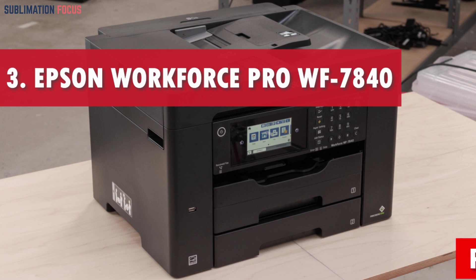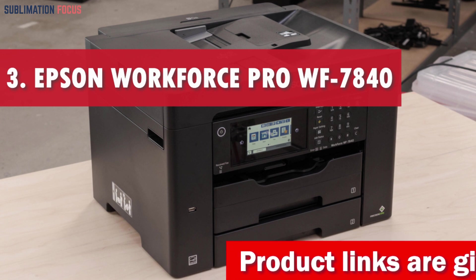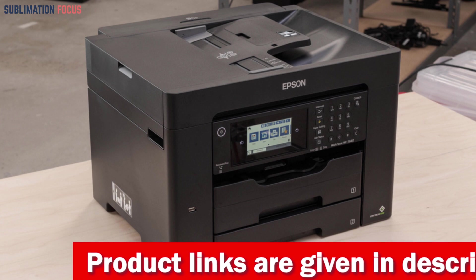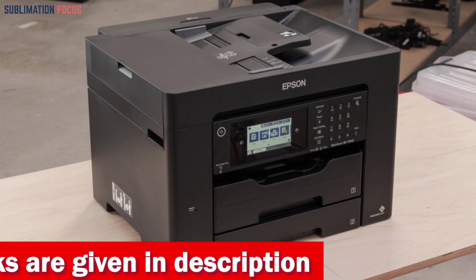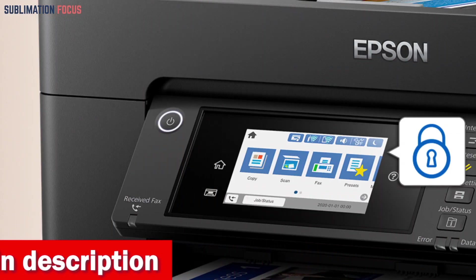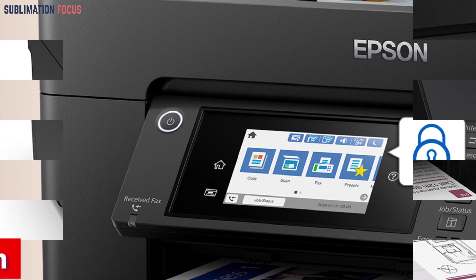Number three is the Epson WorkForce Pro WF-7840 Inkjet Printer. Are you looking for a printer that won't break the bank but still delivers professional quality prints? This printer has been designed with the home user in mind, delivering outstanding results in both black and color. The 4.3-inch color touchscreen is intuitive and easy to use, while the Epson Smart Panel app makes it simple to connect to and control from your mobile device.